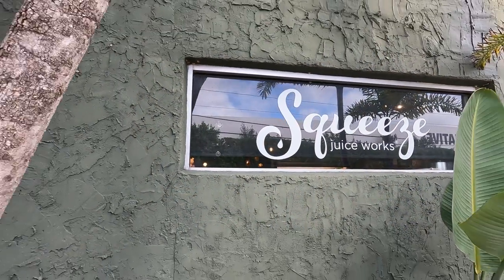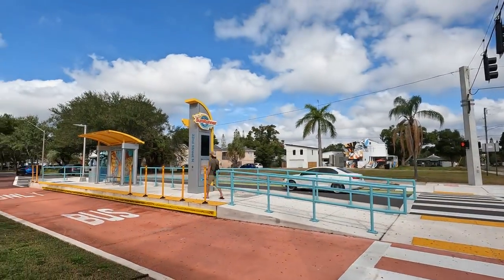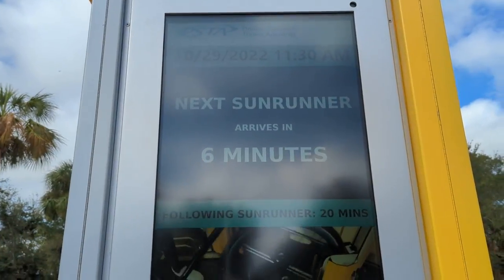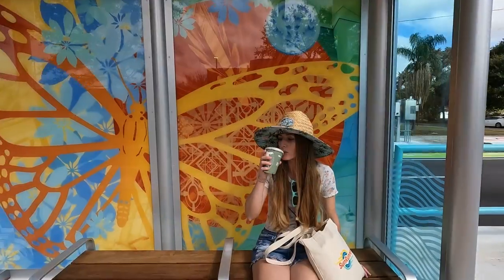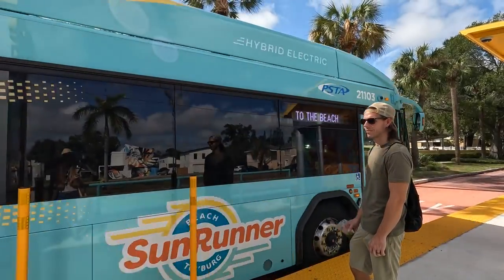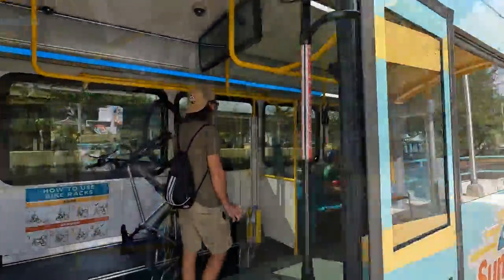After a great start to the morning, it was time to hop back onto the Sunrunner. As we were approaching the 22nd Street stop, we saw a bus pulling away, but thankfully the next bus was only six minutes away — much less than the 15-minute intervals the bus typically runs on. And after six minutes on the dot, our next Sunrunner bus arrived and we were back on our route to St. Pete Beach.